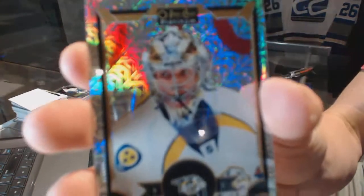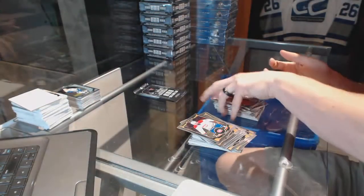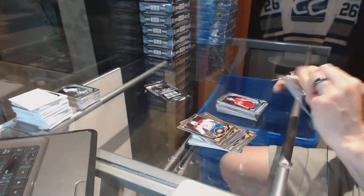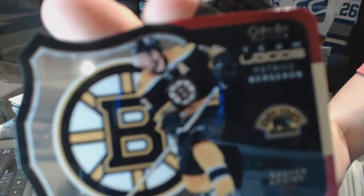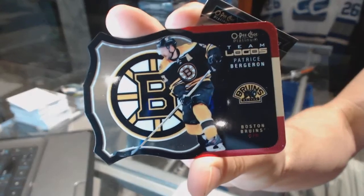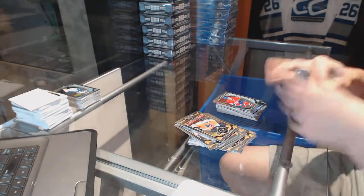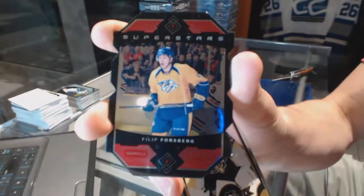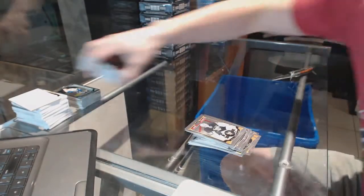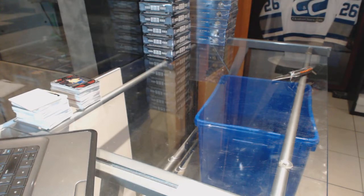Rainbow tracks for the Nashville Predators Pekka Rinne. And a marquee rookie for the Capitals Stanislav Galeev. Team logos die cut for the Boston Bruins Patrice Bergeron. Marquee rookie for the Canadiens Charles Cudon. Superstars die cut for the Nashville Predators Philip Forsberg. And on to box three.